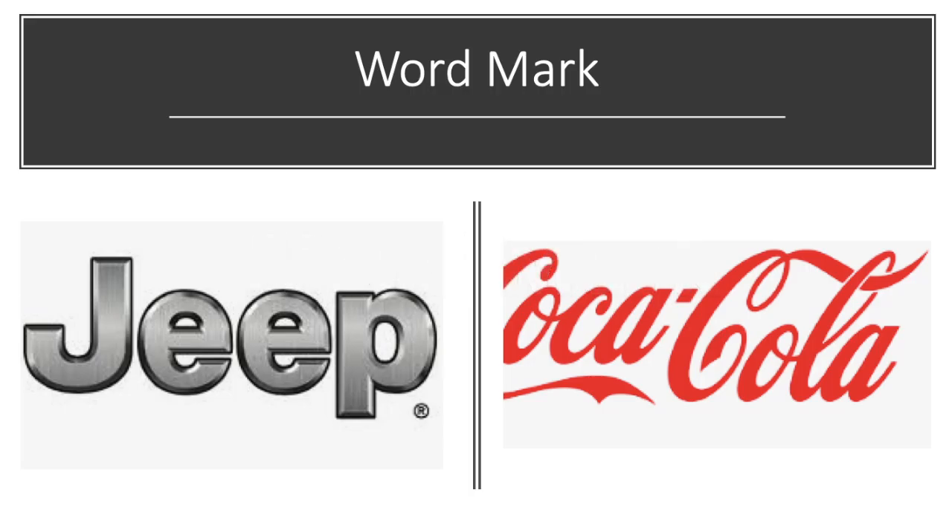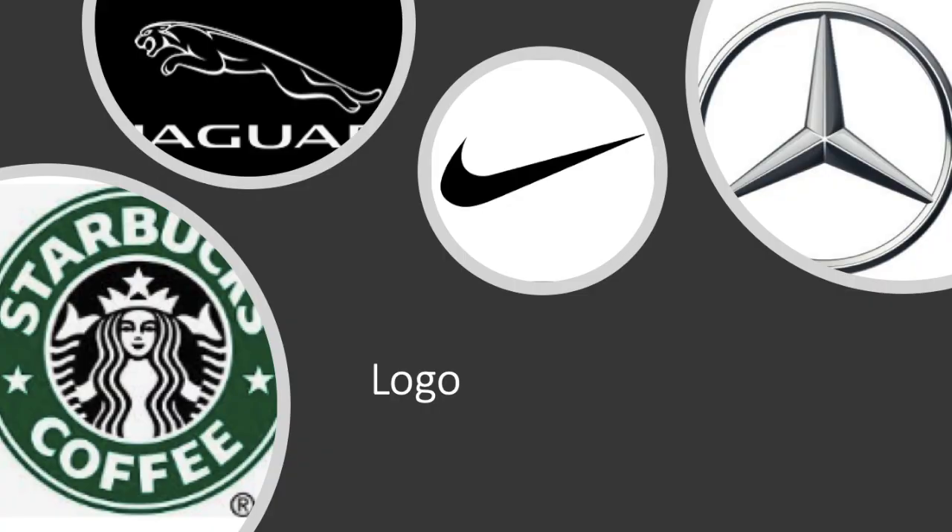Word mark: a unique word that does not define the product or services you are going to sell can be protected as a word mark. A logo that you are using — for example, an IKEA logo — can also be protected. Various logos like Mercedes and Jaguar have very distinctive logos. The symbol used for doing trade can also be protected.